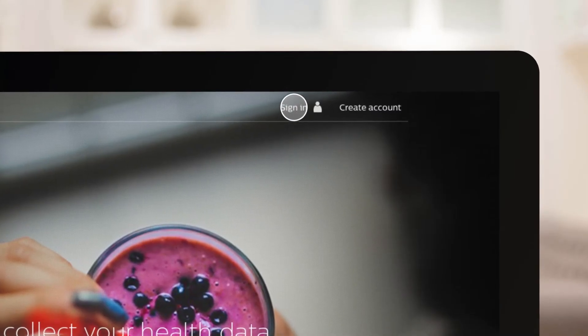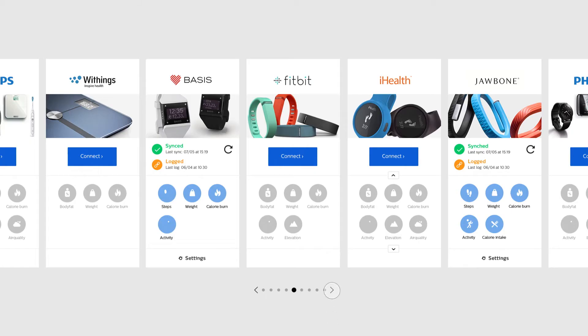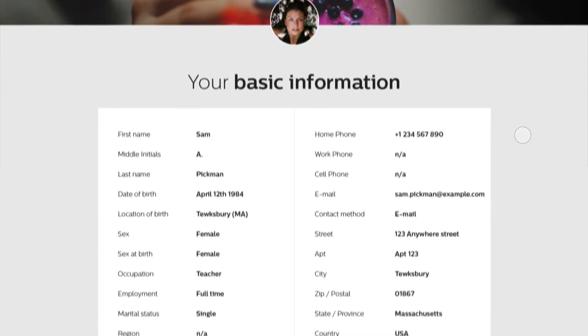First, you connect to the app. Data you choose to track is captured from your personal health and wellness devices, connected wearables and more, along with information from your doctor's visits and hospital records.